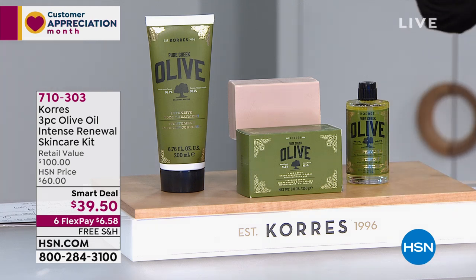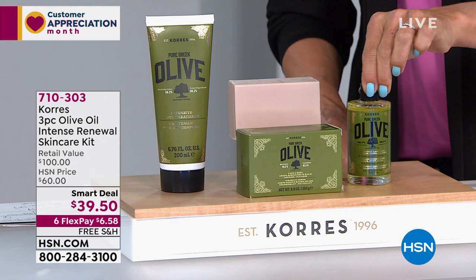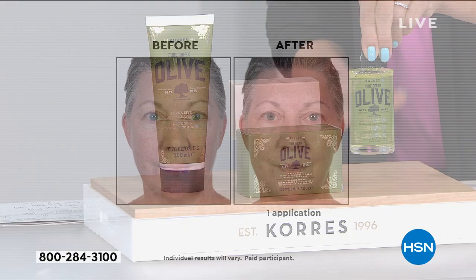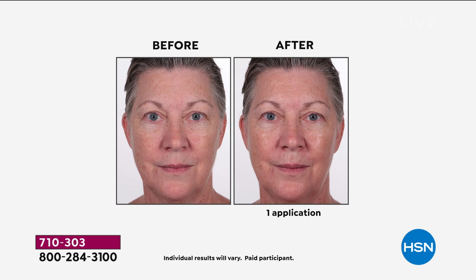This is off the charts. I'm super excited about this. It's a full three-piece set and this is one of my all-time favorite Corez products ever. This is that three-in-one — the most incredible product that on its own sells for $46. So you're getting the whole three-piece full-size set for $5 less than that.